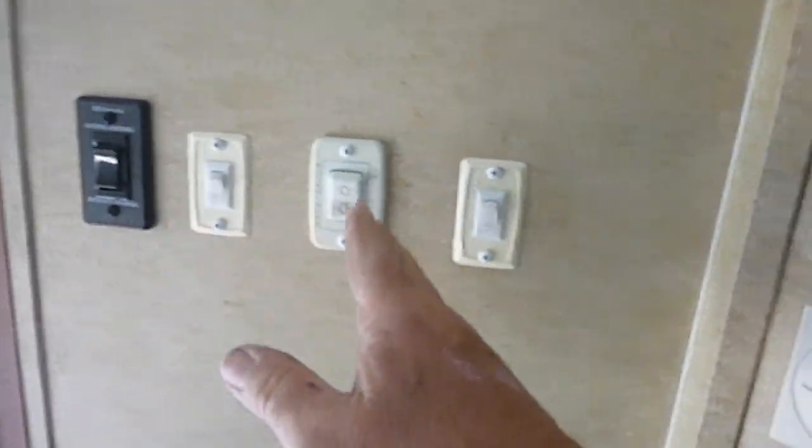Nice big bathroom — shower, sink. Huge closet in the bathroom as you can see. More storage out here. All your controls: awning, power awning, power slide — everything is right there.